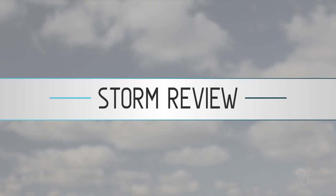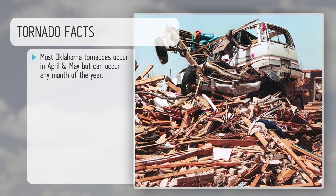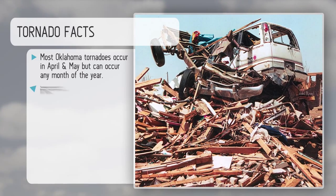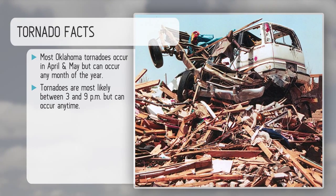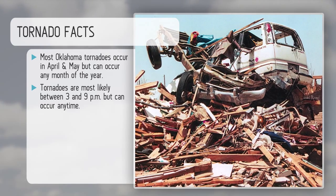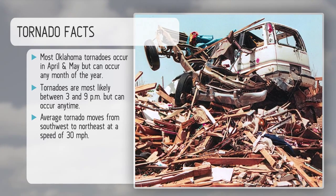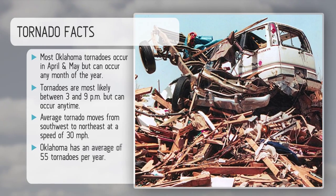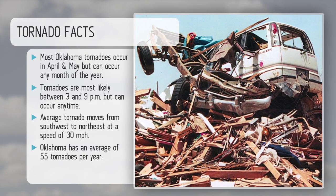Now, how about a storm review? Tornado facts: most Oklahoma tornadoes occur in April and May, but can occur any month of the year. Tornadoes are most likely between 3 and 9 p.m., but can occur any time. The average tornado moves from the southwest to the northeast at about 30 to 35 miles per hour in Oklahoma, and we average about 55 tornadoes per year.